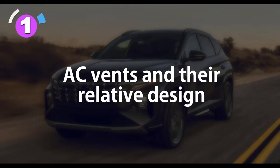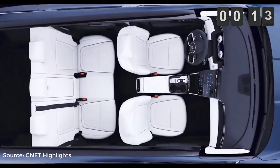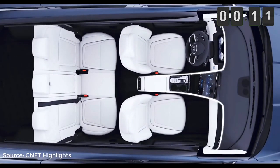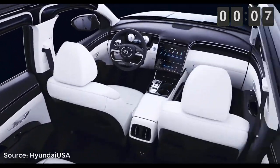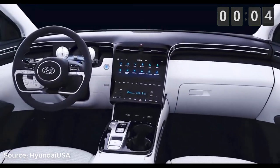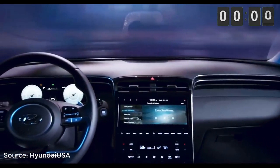Number 1: AC vents and their related designs. The amazing design of integrating the AC vents into the interior design lines has worked out excellently. Not only does the dash line continue from the dashboard to the front door panels, but it goes all the way back to the rear door panels as well. And that is how continuity is maintained.